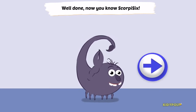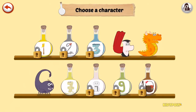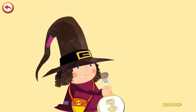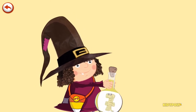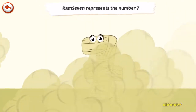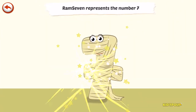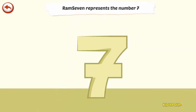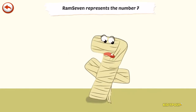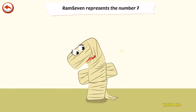Now you know Scorpii 6. Ram 7 represents number 7. Ram 7 is a mummy who is so old she has been wearing the same bandages for centuries.